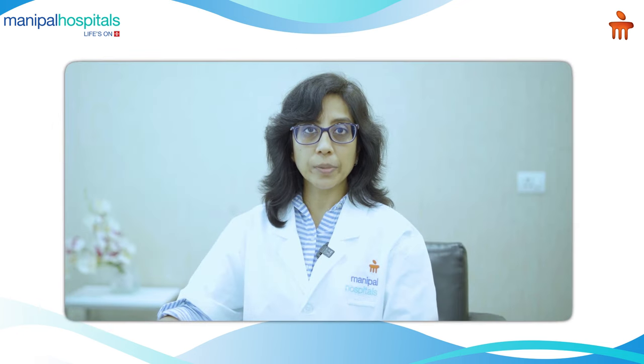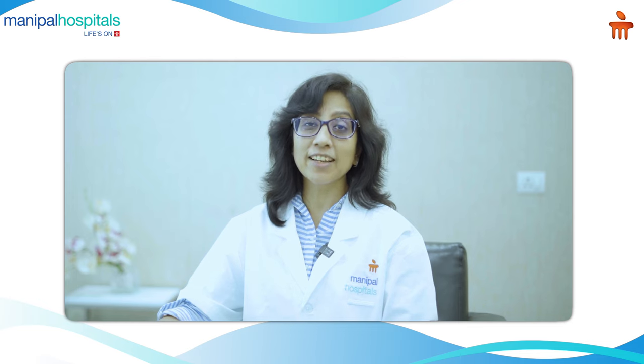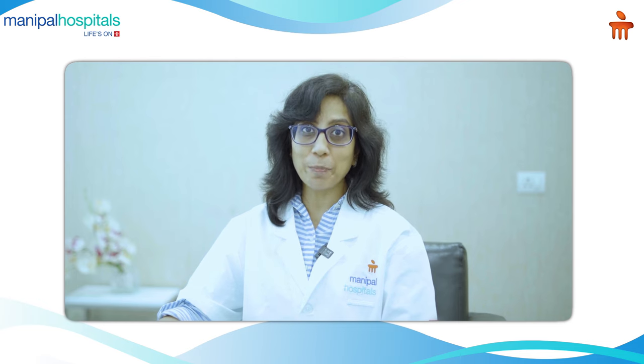Hello, I'm Dr. Roshmi Gupta, Orbit Oculoplasty and Ocular Oncology Surgeon at Manipal Hospital, Varthur, Bangalore.